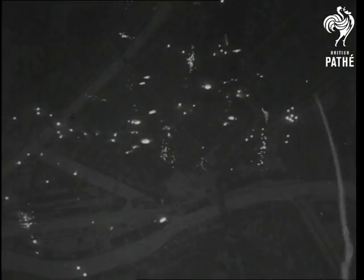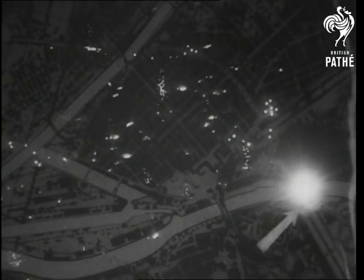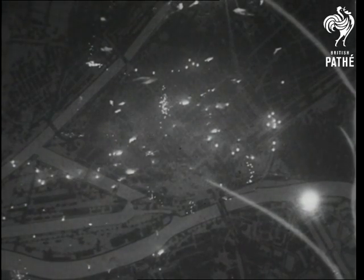Now we start the run up. Already target indicators dropped by the Pathfinder force are cascading down to mark the target for the main force of bombers. A huge explosion lights up the area around the south bank of the Lutpoldhafen at its junction with the Rhine. Now you can see that the Pathfinder force are doing their work with deadly accuracy as the main force of bombers begin to arrive and the attack starts to build up.